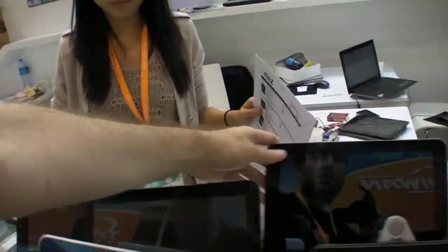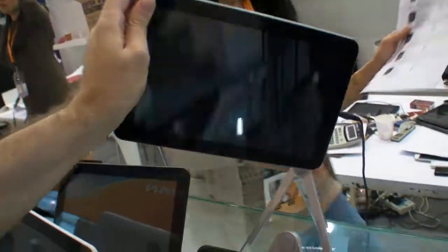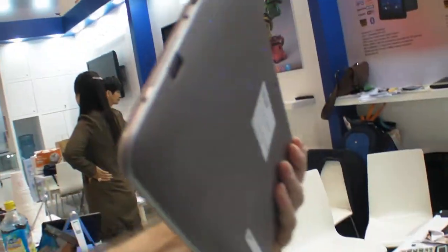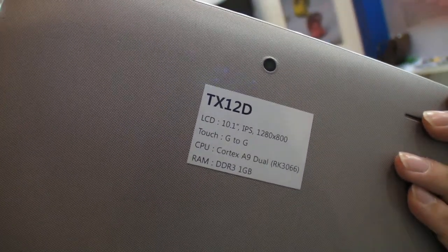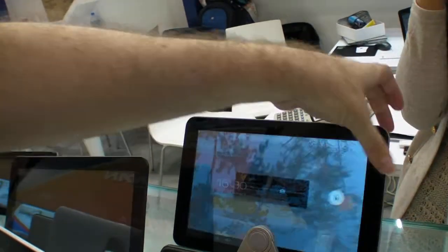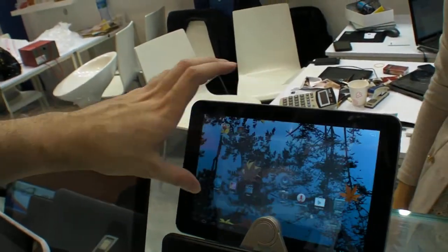This one is a 10.1-inch dual core tablet with an IPS panel at 1280x800 resolution. It goes for $126 for a 1K MOQ in US dollars.